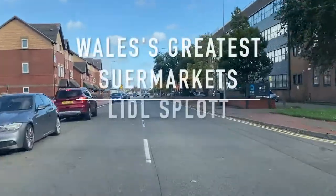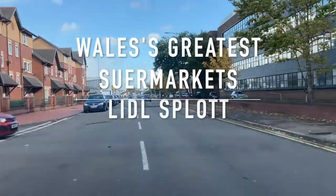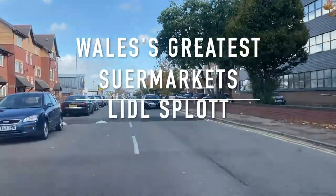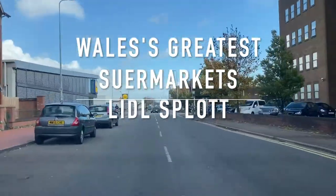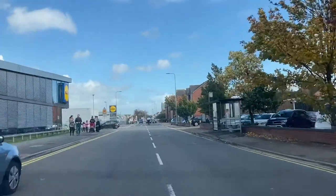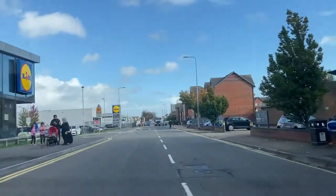Welcome back to another edition of Wales' Greatest Supermarkets. Today we have travelled to Splott in Cardiff to worship at the altar of Lidl.